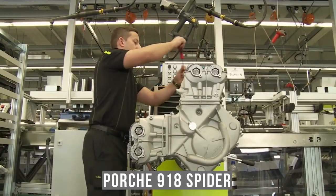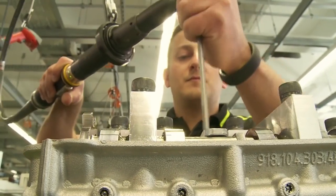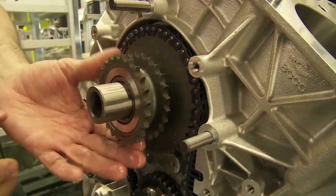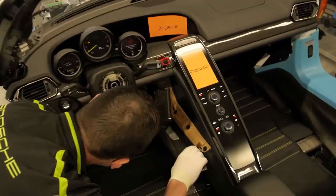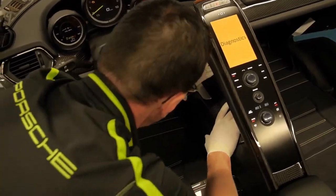The new Porsche 918 Spyder's assembly produced a third component. The fourth part, which depicts all the processes involved in making the Porsche 911 Turbo, is the longest and includes the front bonnet, the wheels, the interior trim, the seats, the saddlers, and the luggage.